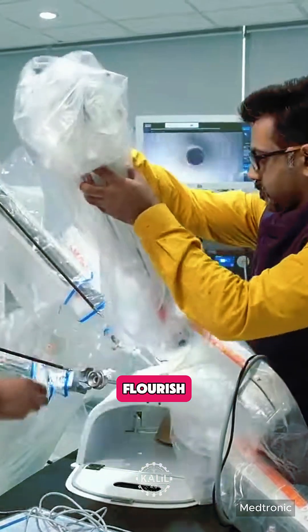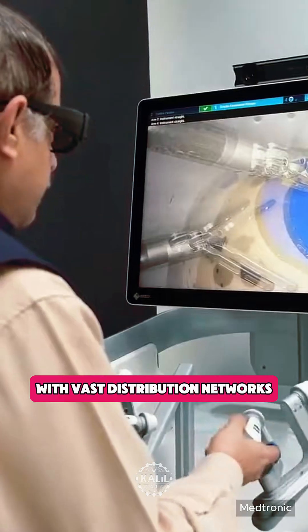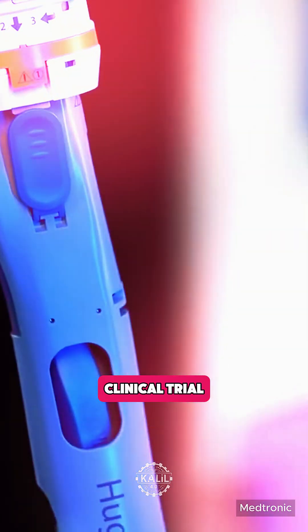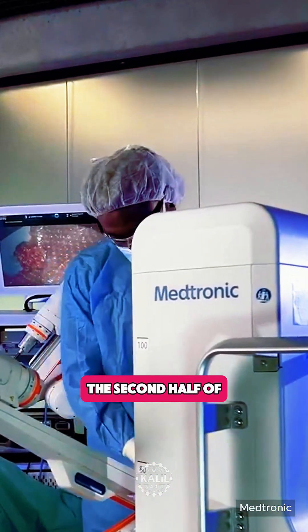While smaller systems can flourish, Hugo is the first competing system from a major medical company with vast distribution networks. Medtronic just submitted the Hugo system for FDA approval in the U.S. after completing its expanded clinical trial, and a decision by the FDA is expected in the second half of 2025.